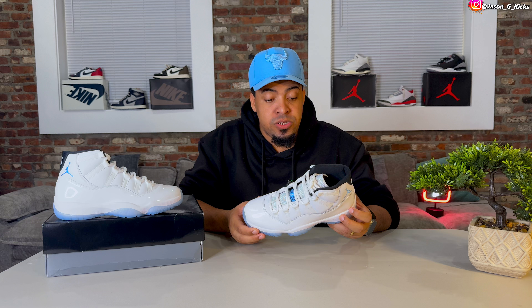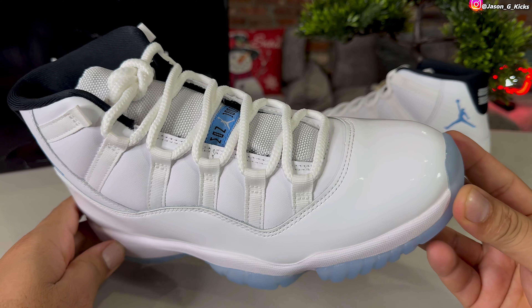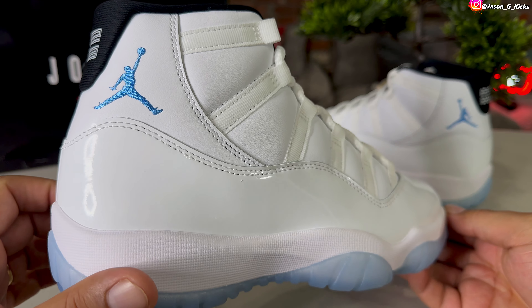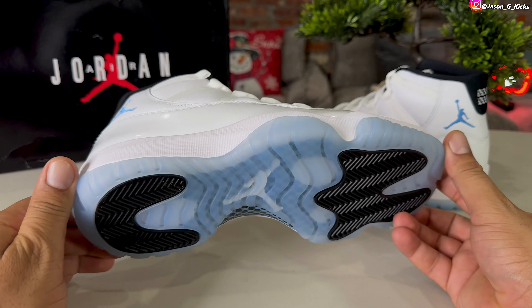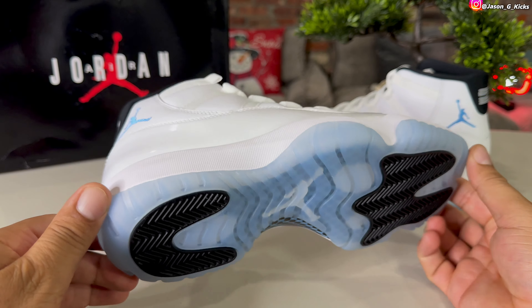I'm a big fan of Jordan 11, and this one is one of my favorites of all time. I think it's the cleanest Jordan 11 ever. Look at that — it's a pure white shoe. It doesn't get more clean than these. Columbia 11's, Legend Blue 11's — amazing and classic shoe that is returning.